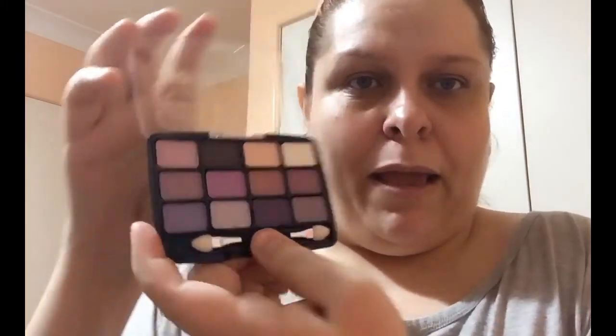Next up is the LA Colors Eyeshadow Bold in Chic. They are beautiful — don't get me wrong — but the smell is a cross between baby powder and chemicals, and products shouldn't smell like that. I won't be using it. I recommend people stay away from this one; the other shades are fine, just avoid this particular one.